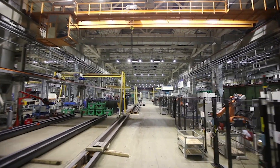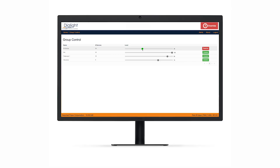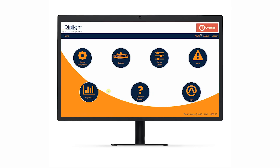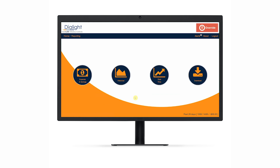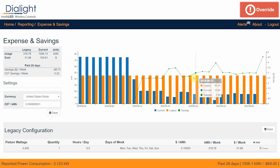The Dyalight IntelliLED wireless control system takes Dyalight LED lighting to a whole new level with easy-to-use functionality that helps you improve safety, productivity, and energy utilization, while also providing data-driven insights to measure performance and help you adapt to the future.